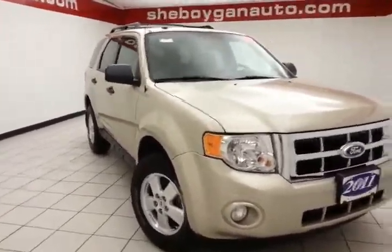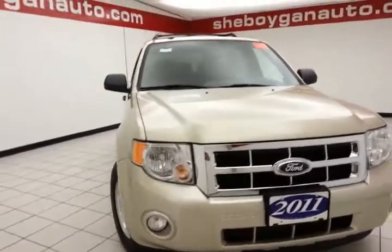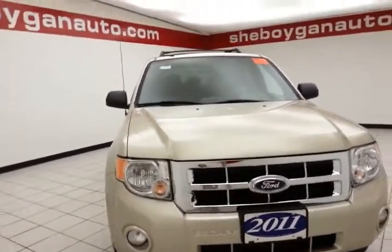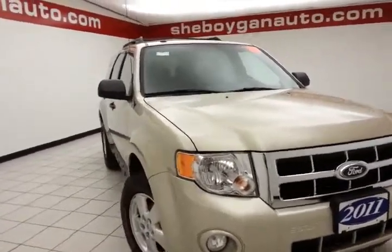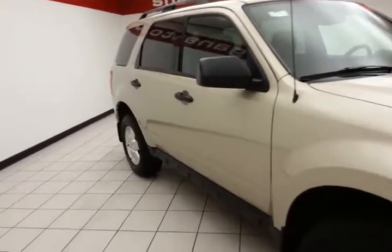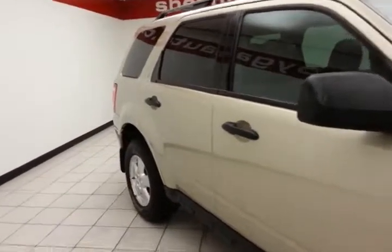Welcome to Chibugi Chevrolet Chrysler Center. Today's special is a low mileage 2011 Ford Escape XLT four-wheel drive, stock number Z4179A. Only 42,000 miles and there's one owner — a local trade that comes with a clean AutoCheck history report.